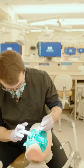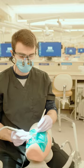Lastly, I end my day by practicing my clinical skills in the oral health center. Practice makes perfect.